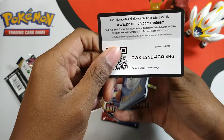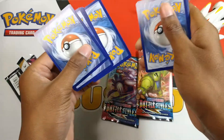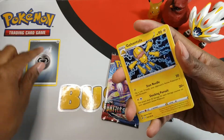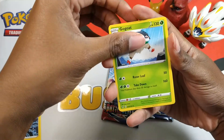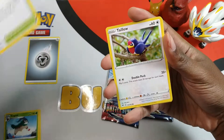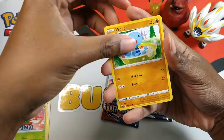A green code card — you can get the code card, possibly amazing. Ooh, a metal energy, nice. We got Joltik, Gogoat, and some stadium card — I'm not sure how to pronounce it.